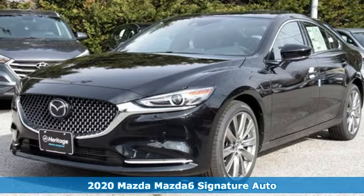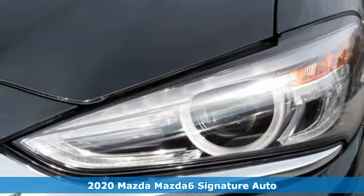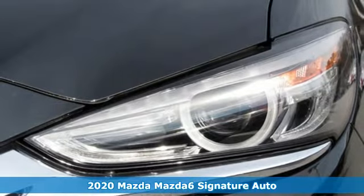Here's a new 2020 Mazda 6. For all the things that drive you, there's Mazda. It comes with great features you'll love.